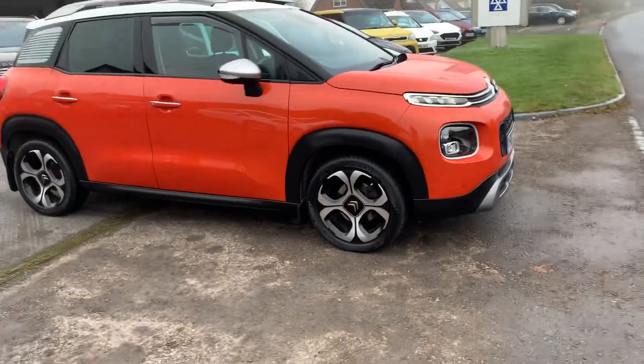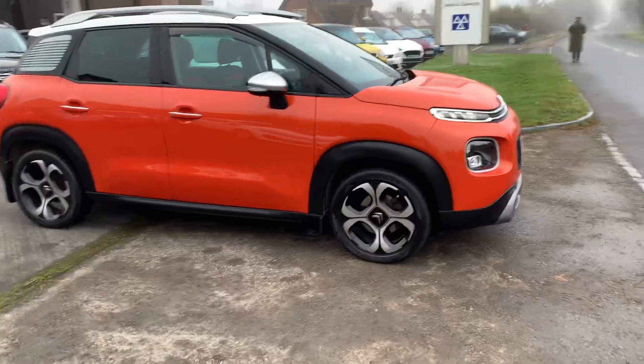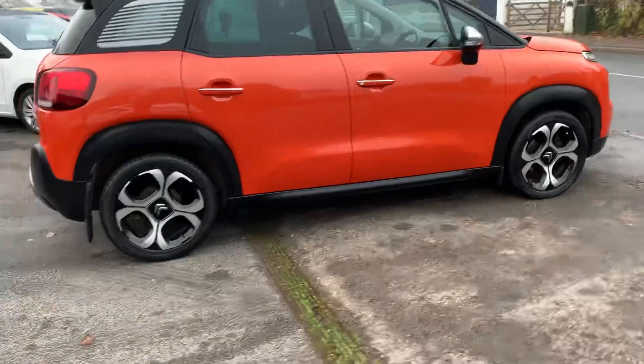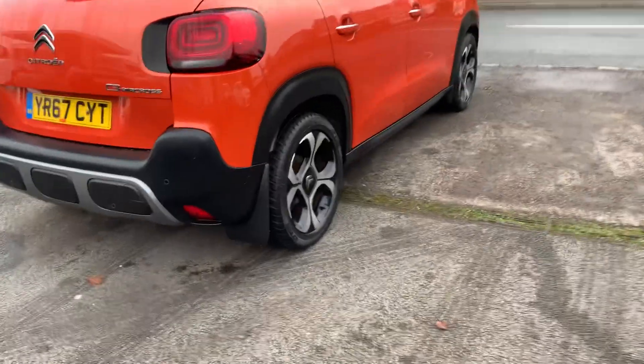It's a really nice car because it's got the full panoramic opening glass roof in a very pretty colour. The silver mirror caps and silver roof bars contrast beautifully against the orange — looks a million dollars. It's also got front and rear mud flaps.